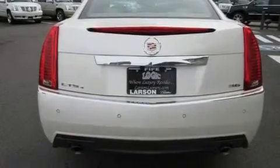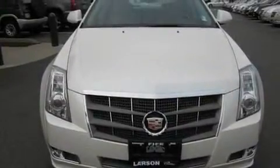Its top features include memory settings for the driver's seat positions, so you can recall your favorite position with the push of one button, air conditioning, cruise control, a CD player, alloy wheels, and traction control.